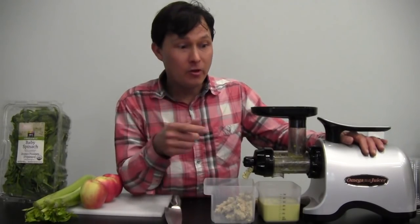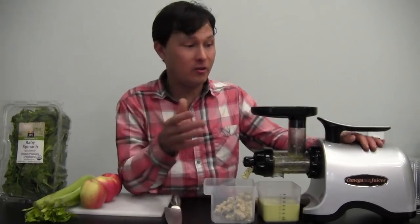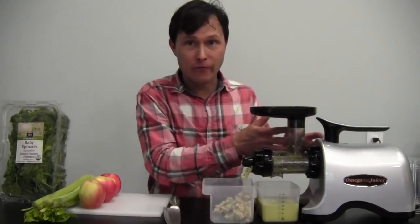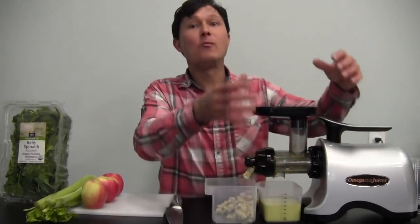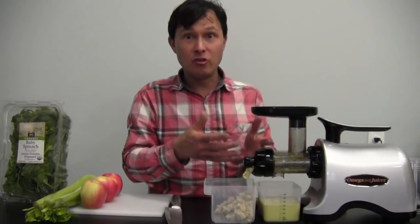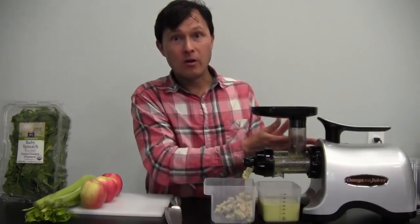Because this machine is so inexpensive, you could buy more than one and still be cheaper than other commercial juicers. You can rotate: use the first machine for a half hour, stop and use the second machine for a half hour, then go back to the first. This way you alternate and keep juicing without putting excessive strain on the motor.